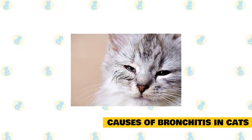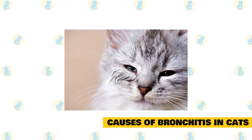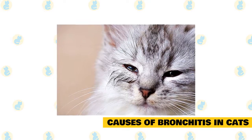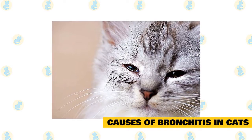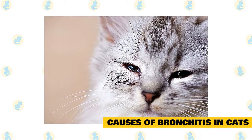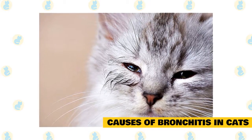Causes of bronchitis in cats: Feline bronchitis can be caused by any number of airway irritants, allergies, bacterial infections, or even parasites such as lungworm, heartworm, or toxoplasmosis. Determining the actual cause of your cat's bronchitis may not be possible. This is due in part to the range of causative agents but also due to the range of tests needed to rule out each cause. Testing for each individual cause can be time-consuming as well as cost-prohibitive.